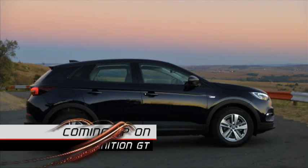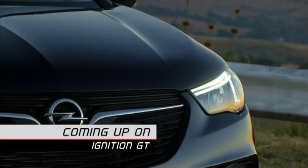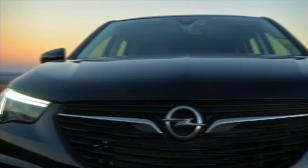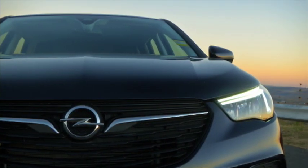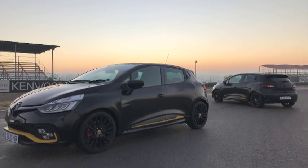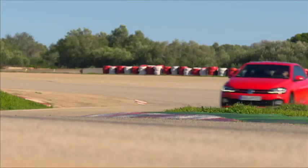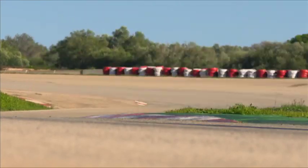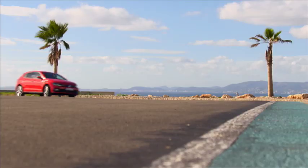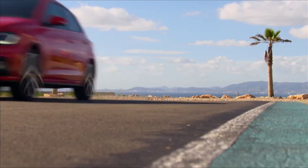Coming up this week: Opel's SUV family grows yet again with the advent of the Grandland X. It's got the signature wing-like elements in the headlamps and that Opel crease on the bonnet to give it the family face. Hot hatches from Renault and Volkswagen make headlines — 147 kilowatts and 320 newton-metres transmitted to the front wheels via either a 6-speed manual or VW's trusty DSG.